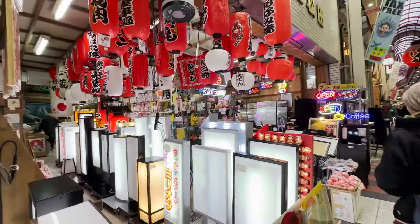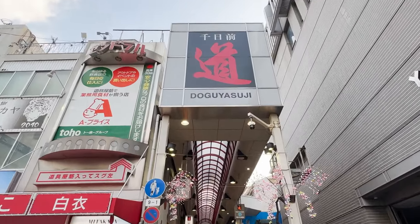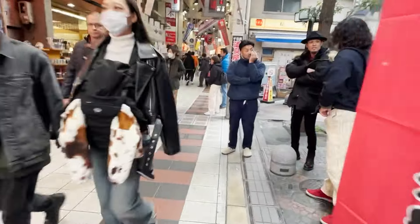Today, I'm going to show you the biggest cooking tool shop street in Osaka. There are so many interesting things you should not miss. Let's get in there.